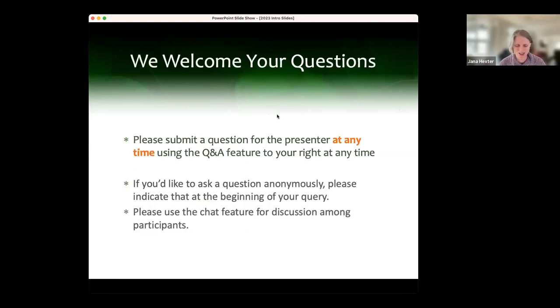Our first presentation is with Bryony Sands. The title is 'A Systems Approach to Developing IPM for Cattle Producers in the Northeast: Social, Environmental and Economic Analyses.' This was funded by the Northeastern IPM Center and she is with the University of Vermont Extension. I'm going to ask the other presenters to turn your video off while Bryony's presenting.